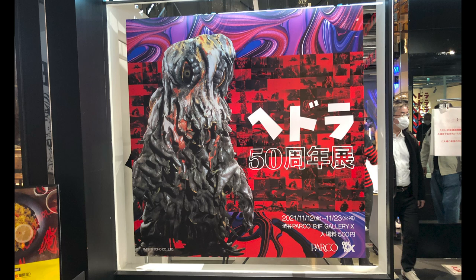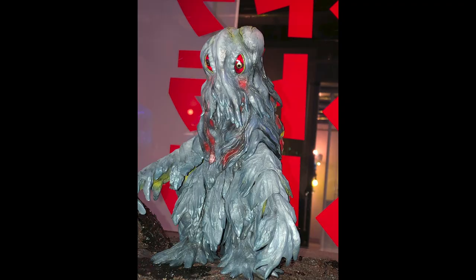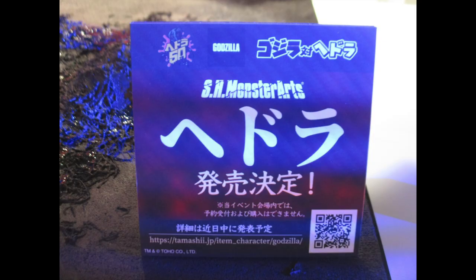Hello, this is Heisenberg with photos from the Hedorah 50th Anniversary Exhibition, including the upcoming SH Monster Arts Hedorah. And here it is. We've got several photos of it, and there's other cool stuff too, so stay tuned.